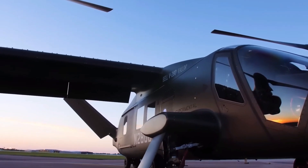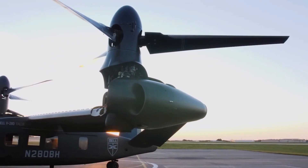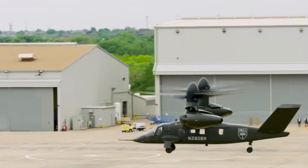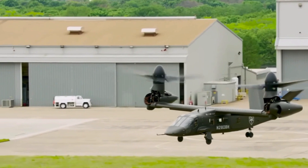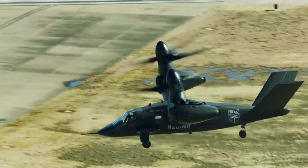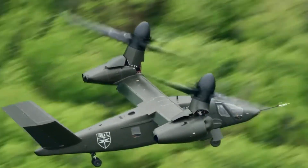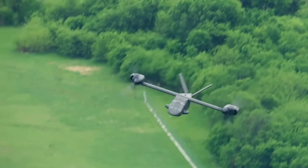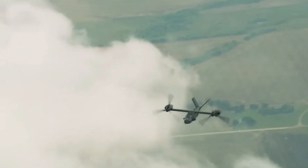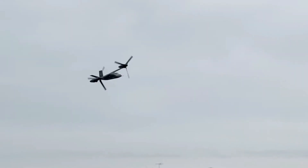In April 2018, the V-280 had run for 75 hours on the ground and flew for 19 hours, reaching up to 80 knots (150 km/h), before transitioning to airplane flight. By the end of the month, it attained 140 knots (260 km/h) with prop rotors at 60 degrees forward, and was planned to reach its airplane cruise configuration with horizontal pylons in summer. It reached 190 knots (350 km/h) in cruise mode with horizontal propellers in May 2018.